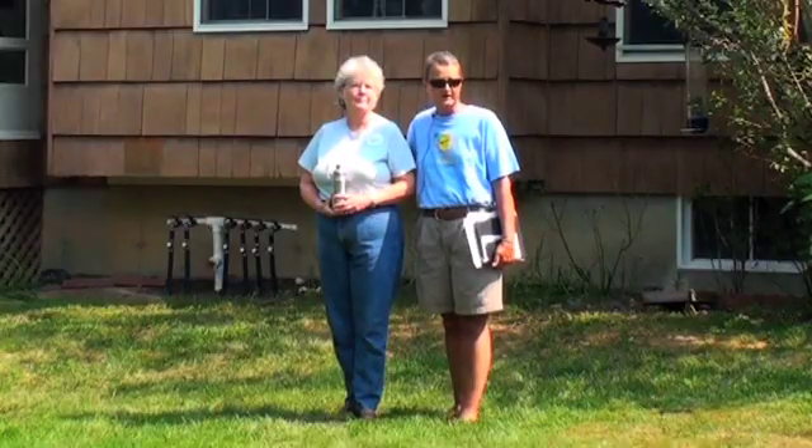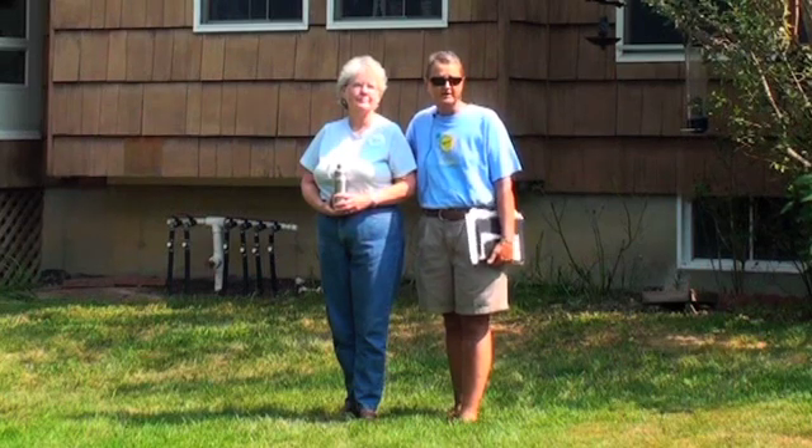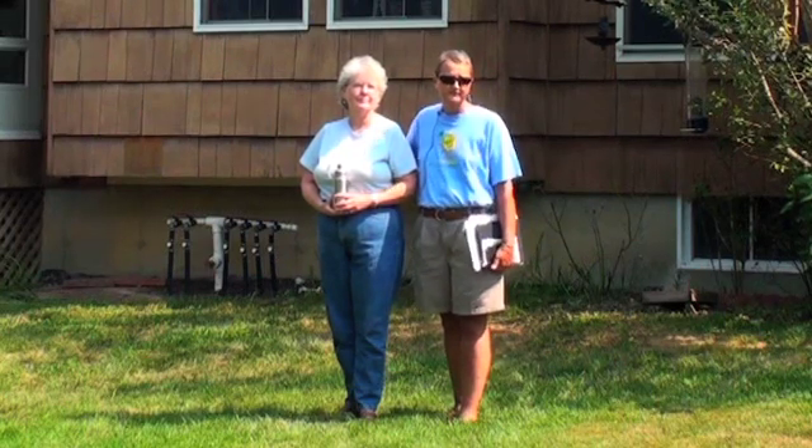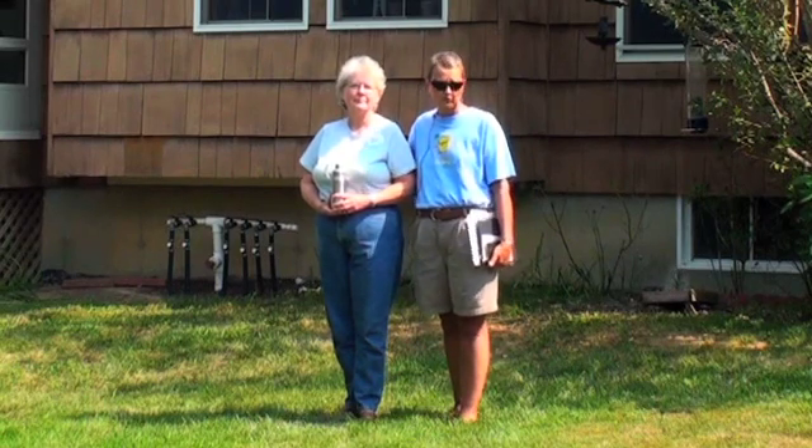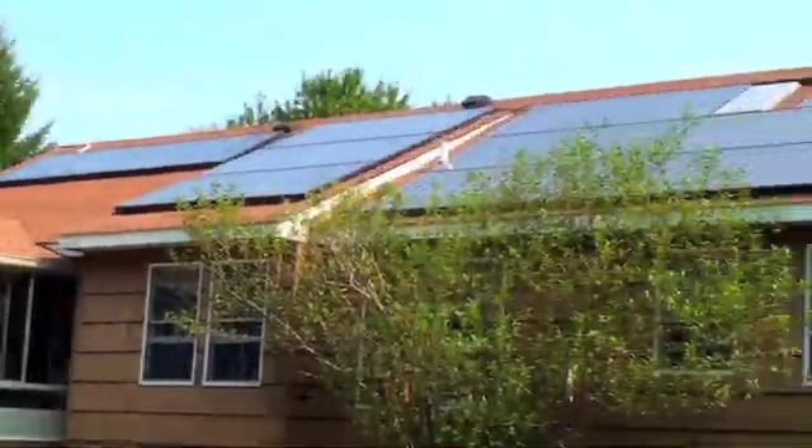We had a lot of sun in there all day long, and I got to thinking, wow, that sun is being wasted — we could be harnessing it for our electricity. And that's when I started to pursue it. I went to Go Solar and discussed it with them. We started discussing the solar tour in October, and by December we had panels.